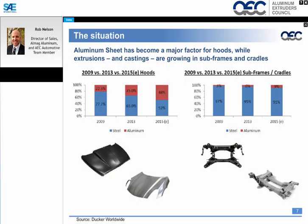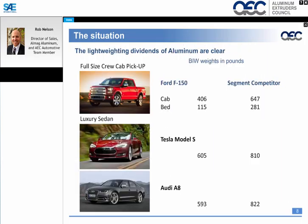Looking at specific vehicle areas: the hood, you can see the relationship back in 2009 from steel to aluminum — the majority was steel. Now, as we look to 2015, almost 50% of the market is aluminum hoods, a very strong increase. On the subframe and cradle side, we're seeing content increase significantly from 3% in 2009 up to 9% now — great growth in using aluminum extrusion for these applications.